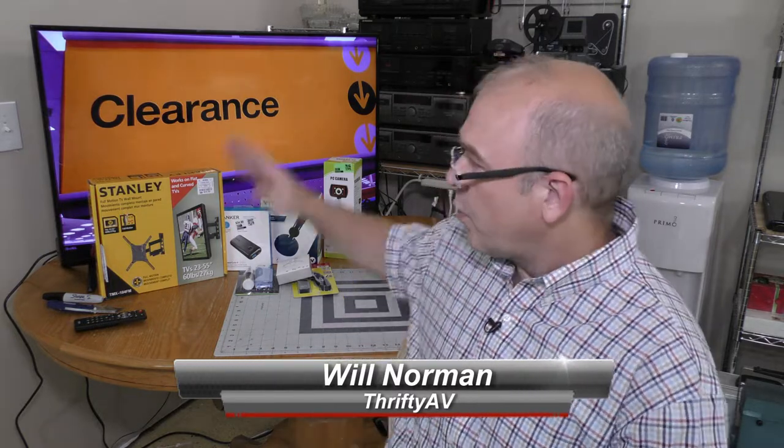I find a lot of bargains at thrift stores, garage sales, and flea markets, but that's not the only places you can find good deals. Retail clearance sections are another option, and I want to show you some of the stuff I found on a recent retail shopping trip.